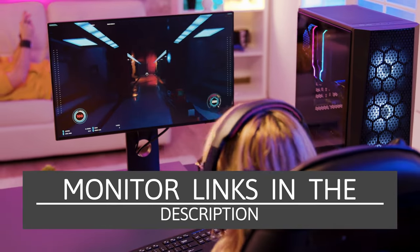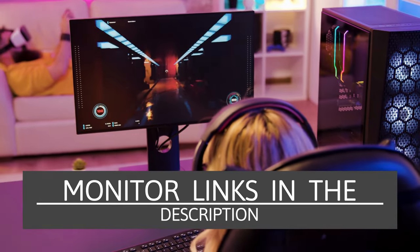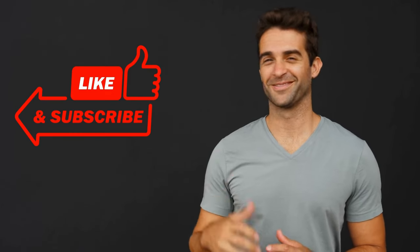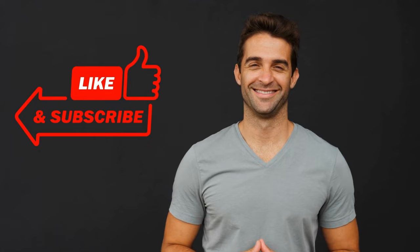If you are interested in checking out any of the monitors mentioned in the video, there are links in the description below. Thanks for watching — don't forget to subscribe to our channel and be the first to know when new videos are published.